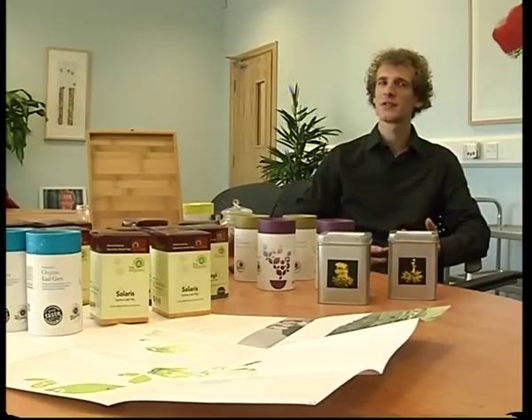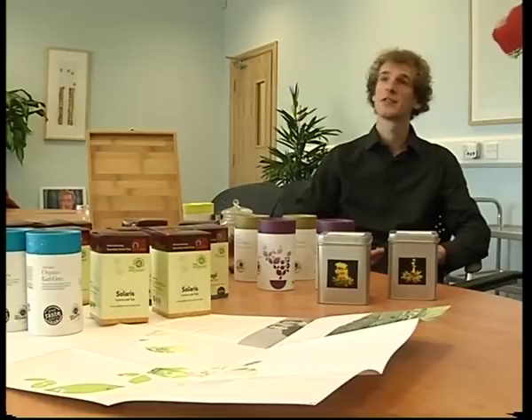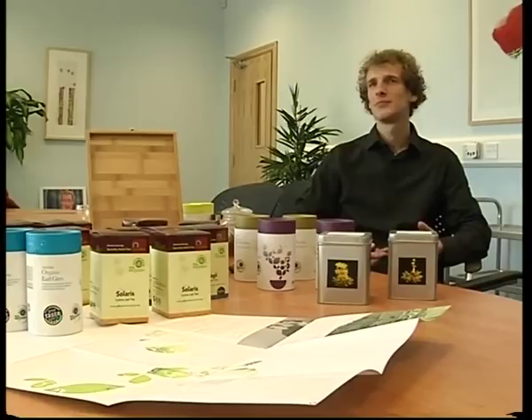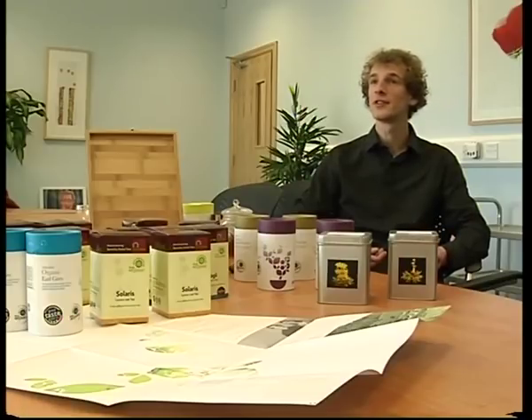The first step towards Solaris was when I blended herbal teas for a community of about 90 people. I was living there for two and a half years, setting up the herb garden, harvesting plants, making teas, and got good feedback. About two years later, while studying herbal medicine in the UK, a coffee shop asked me to blend some herbal teas to sell. After about a year, they sold more teas than coffees, and I thought there's something in that.